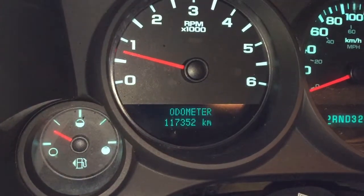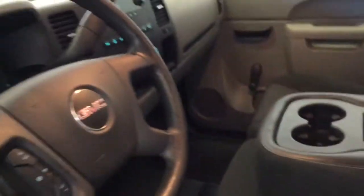Here you've got 117,352 on the odometer. You've also got the full bench seat with a fold-down center console, a bit of cargo space, and two cupholders equipped.